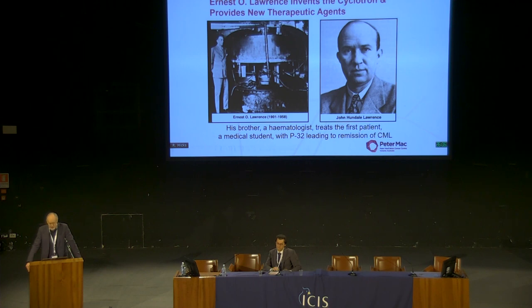One of the first of those was P-32. The brother of Ernest Lawrence, who invented the cyclotron, was a haematologist, and one of the PhD students in the Lawrence lab was injecting P-32 into the vein and measuring it passing through the heart with a Geiger-Müller counter as a measure of cardiac function. After a few experiments, patients were becoming anaemic and their blood counts were dropping. Lawrence said he had patients with chronic leukaemias — one was a medical student — and medical students are always up for experiments. He injected P-32 and that became one of the first effective treatments for haematologic malignancy.